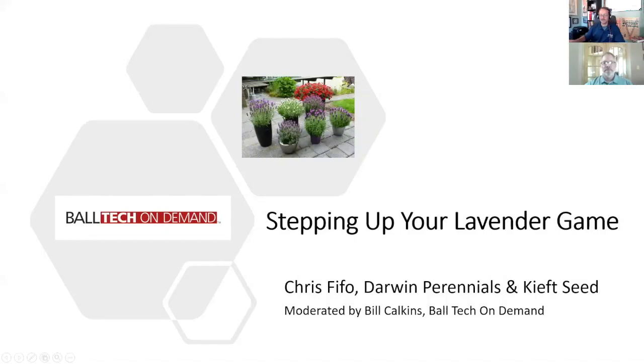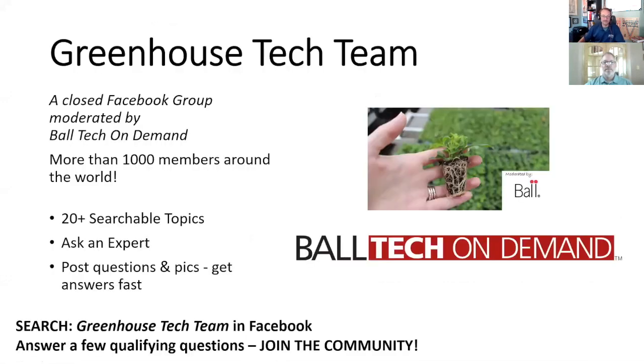On behalf of Tech On Demand and the Darwin Perennials and Keith Seed teams, Bill thanks everyone for joining. Before closing, a quick shout-out to the Greenhouse Tech Team closed group on Facebook, where Chris is a member answering many perennial questions. There are more than 1,000 greenhouse professionals engaged in daily discussions about growing annuals, perennials, tropical plants, seasonal crops, and vegetables. Post a question and you're pretty much guaranteed to get answers within a couple of hours. There are more than 20 crop-specific topics including perennials.